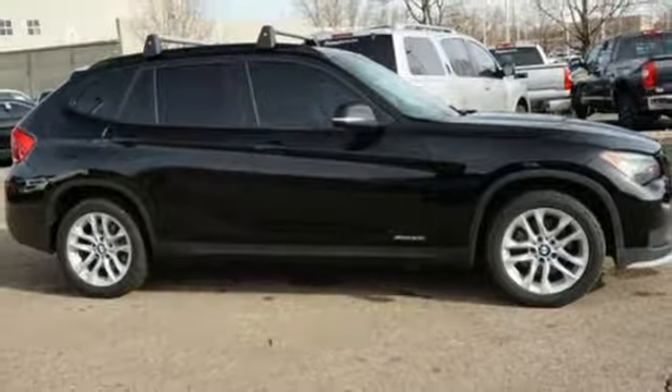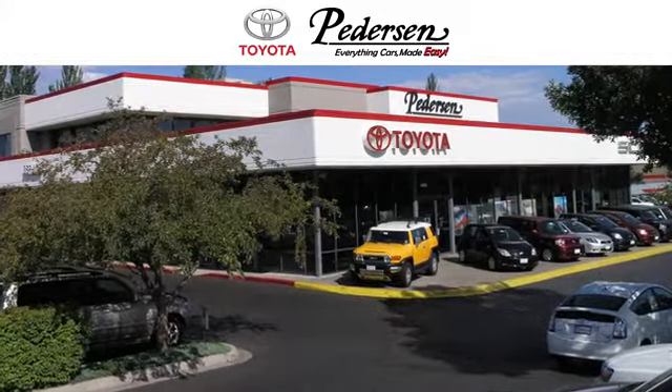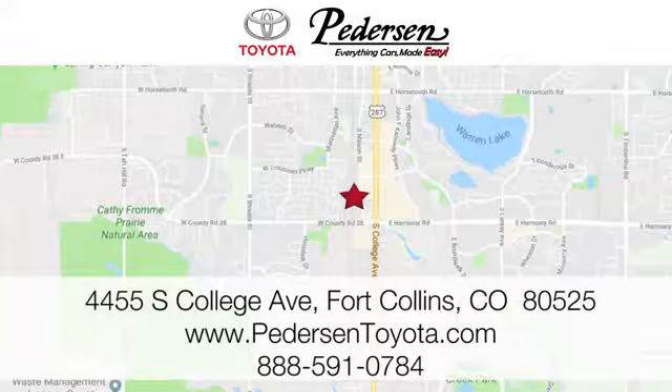Take a test drive in this X1 today. Call, click, or visit us today. We're conveniently located at 4455 South College Avenue in Fort Collins, Colorado, or online anytime at petersontoyota.com.